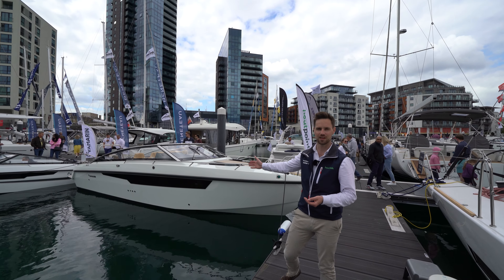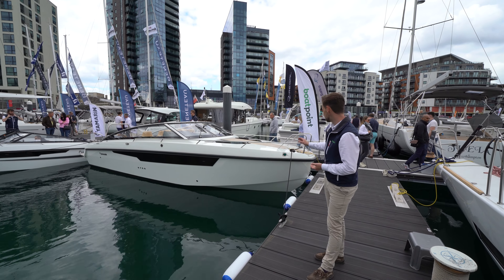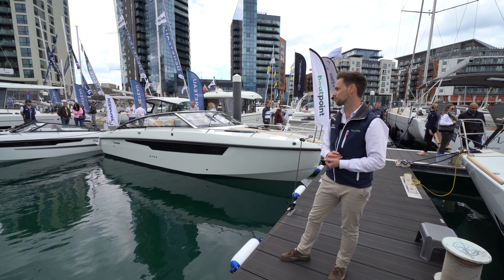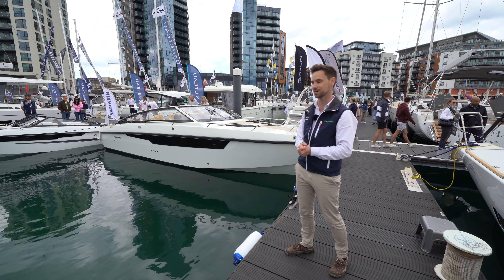Here on the outside of the boat you can see the lovely lines of this Yamarin 88DC Premium. She's got a real performance hull — a nice deep V at the front working out to a flatter stern section to give her performance. Comfortable cruising speed is in the high 20s to low 30s depending on engine option, and you can go above that with the bigger engine.